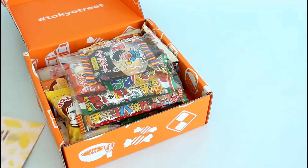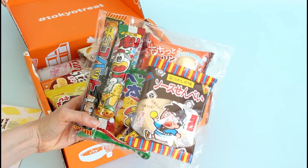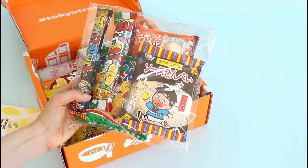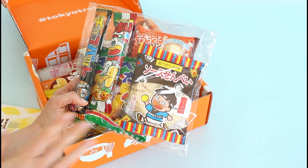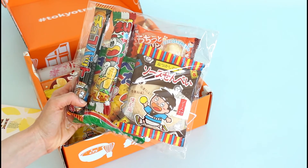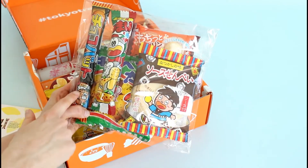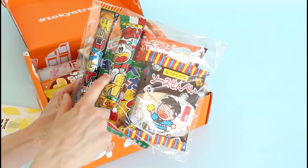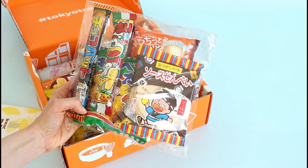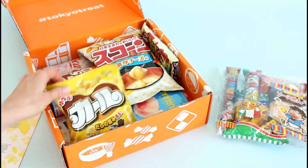One thing they do in every box is include this little baggie of treats, so you get a few different ones to choose from. They do this in every box and it's just a variety of little snacks — I think they're different every time. It looks like some crunchy ones, this is chocolate, and this is like a crunchy peanut flavored chip in the shape of a tube. It's actually kind of good — I've had them before.